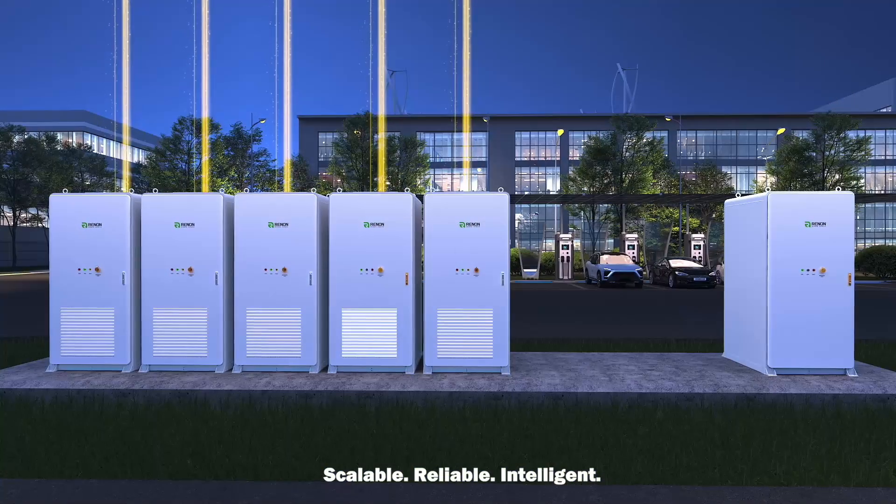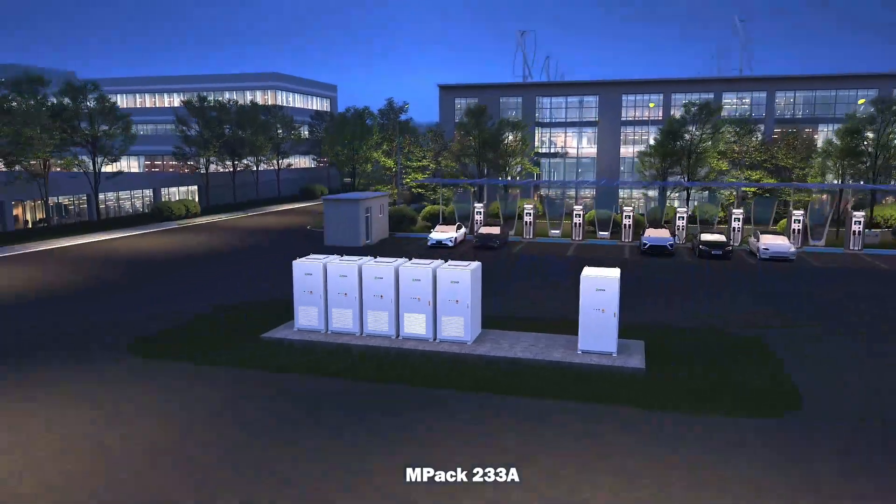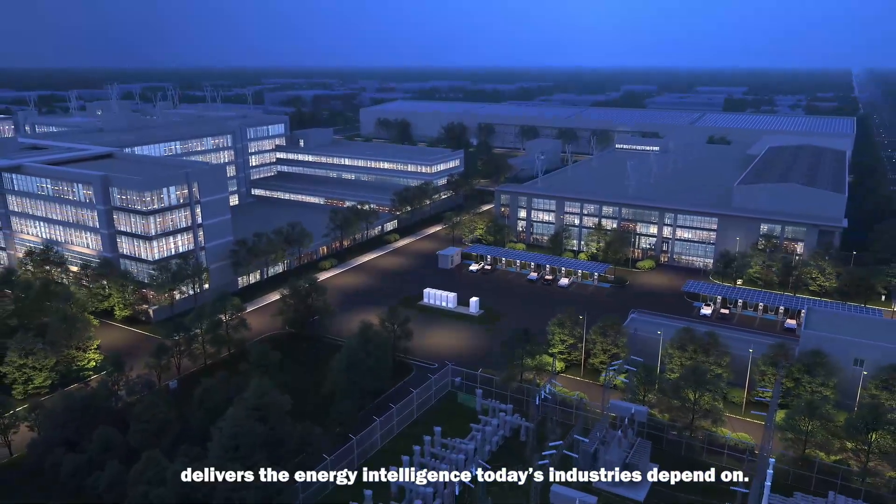Scalable, reliable, intelligent — MPAC-233A delivers the energy intelligence today's industries depend on.